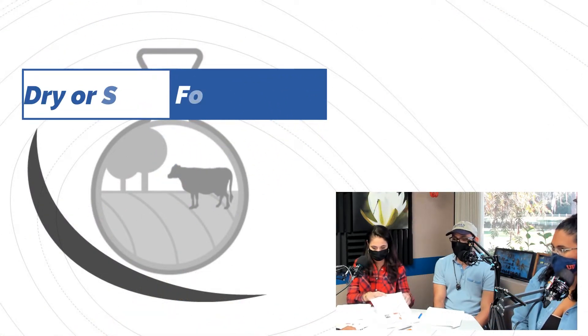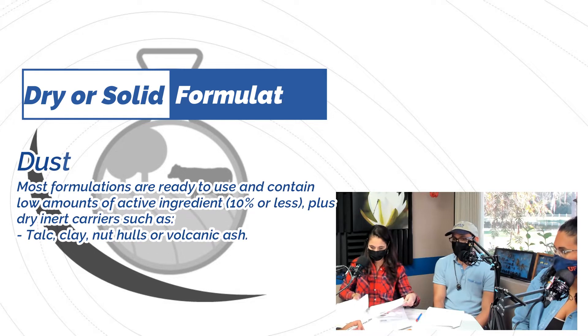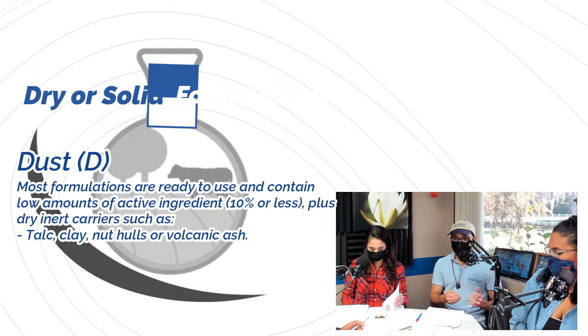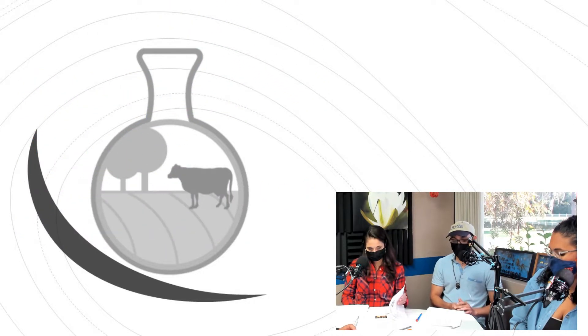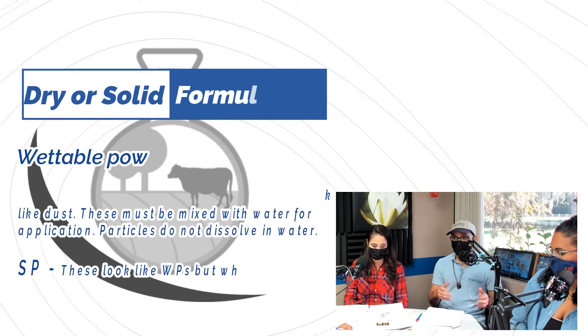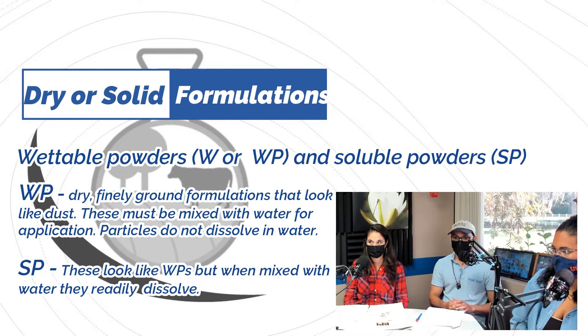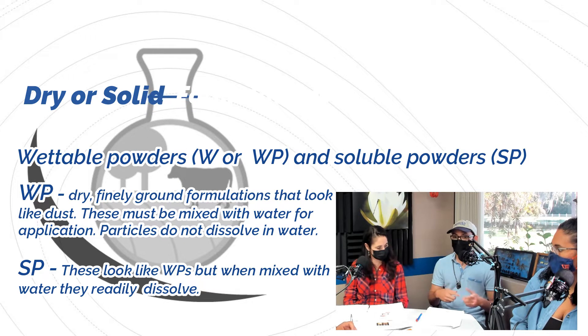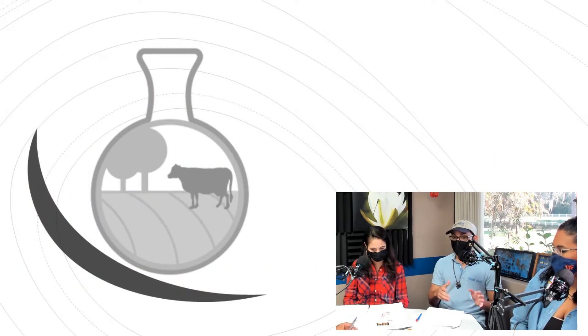In solid formulations, the first type is dust — very common for ant control. You simply spread the dust on ant mounds. Then there are wettable powders and soluble powders, which are dust-like materials combined with water for use in sprayers. The difference is that wettable powders do not mix completely with water and require constant agitation, while soluble powders dissolve completely and need no agitation.